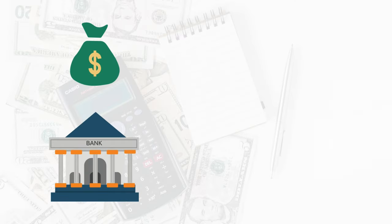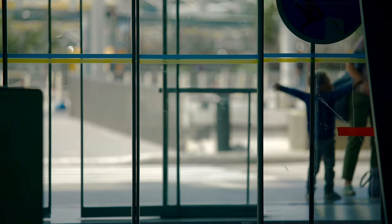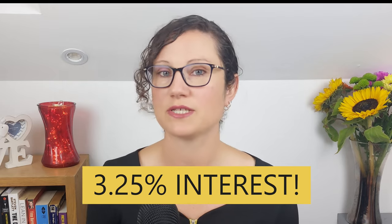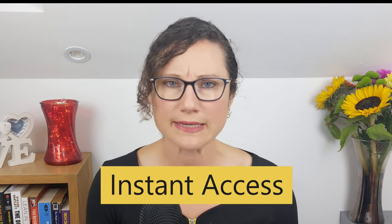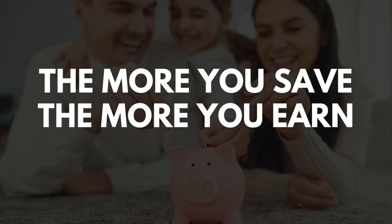What we did was set up a standing order so that every week money went from our current account — where the wages came in — into a savings account. We managed to increase the amount we were transferring, and because it was automated we didn't have to think about it every week; it was just happening on its own. Initially we were using a normal savings account with our bank, but then I found a different app that actually offered, I think it was 3.25% interest on your savings, which was way more than any of the normal banks were offering. The app was called Lightyear, and we still use it to this day. We can access the money anytime we want — all I need to do is transfer it back to our current account if we need it. This means we're earning money for nothing, and obviously the more you manage to save, the more money you earn.